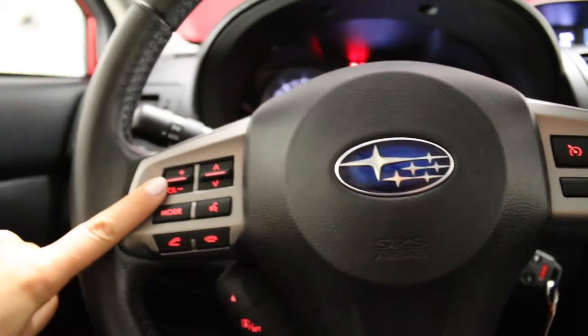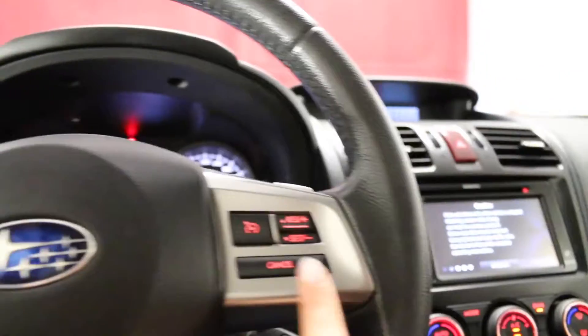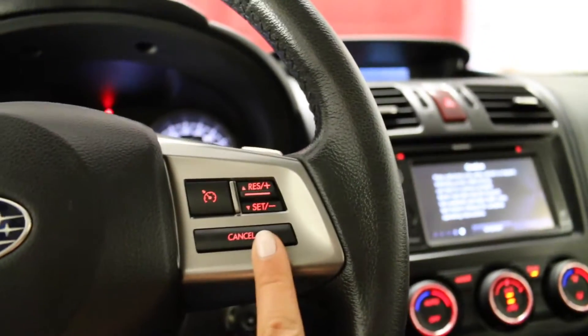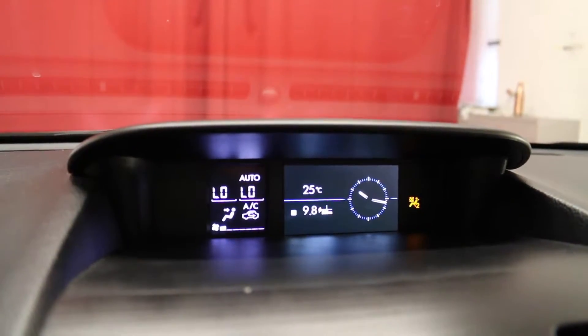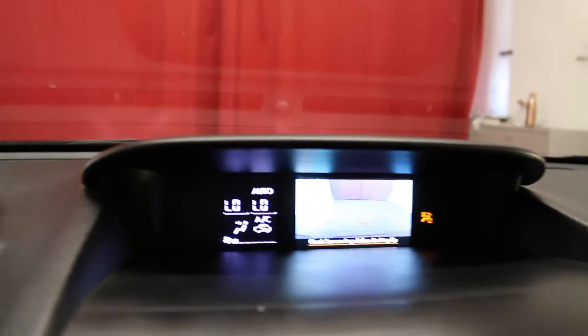Volume controls, audio controls, Bluetooth hands-free, vehicle information and cruise control on steering, climate controls, external temperature display, clock and rear view camera displayed on this screen.